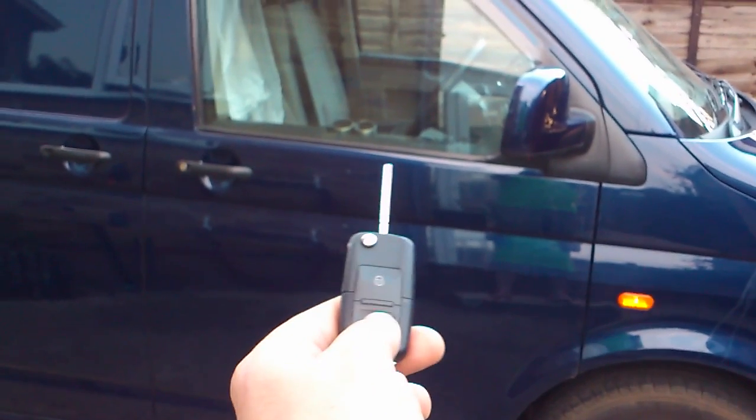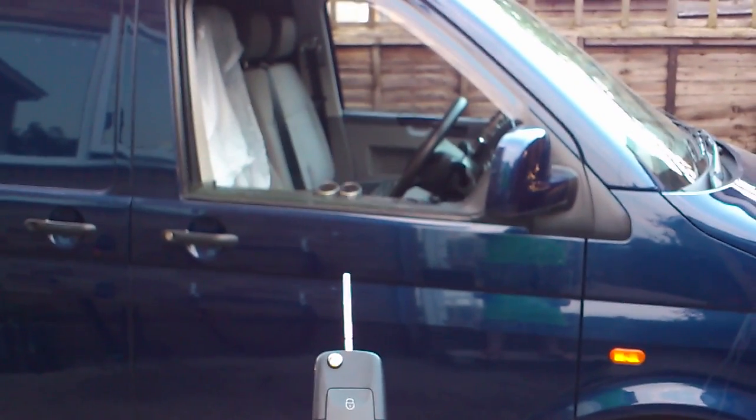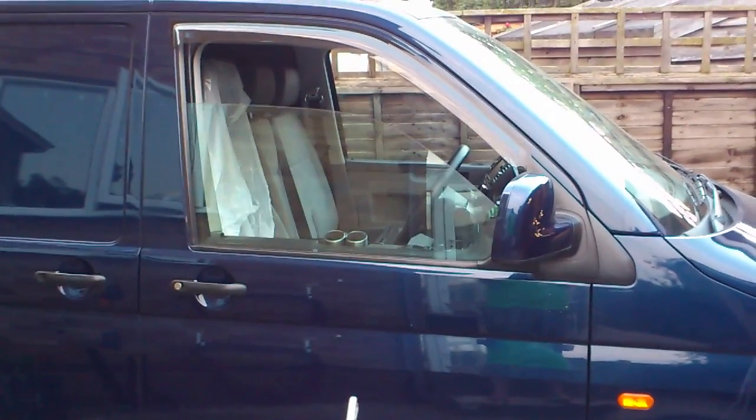As you can see, if I unlock and hold, it winds both windows down. And same again if I press and lock and hold, it winds both windows up.